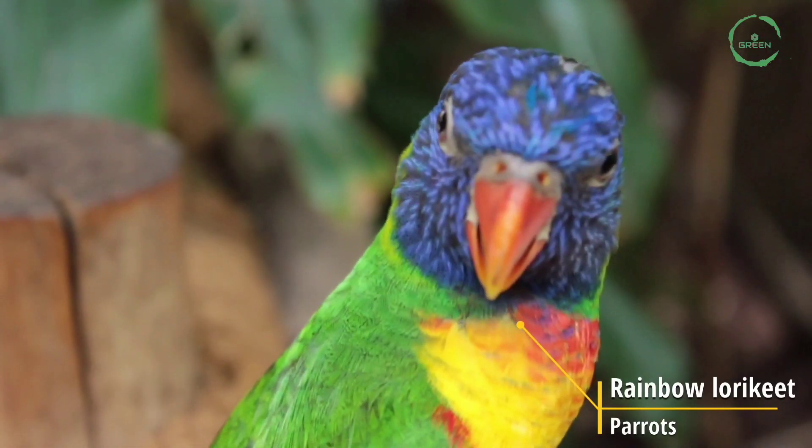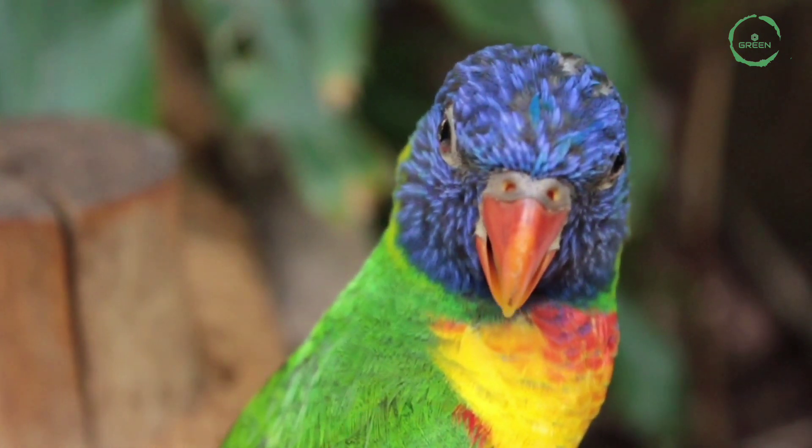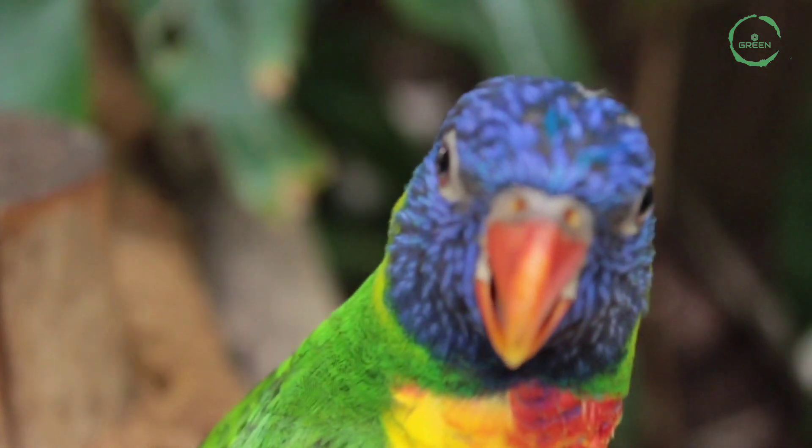Rainbow Lorikeet. It is a species of parrot found in Australia. Its habitat is rainforest and woodland areas.